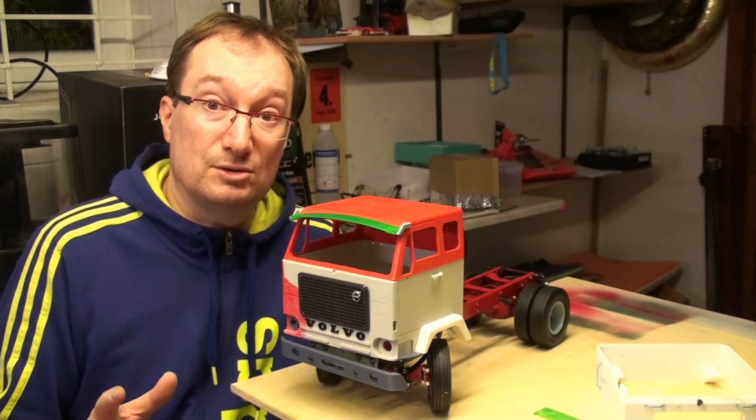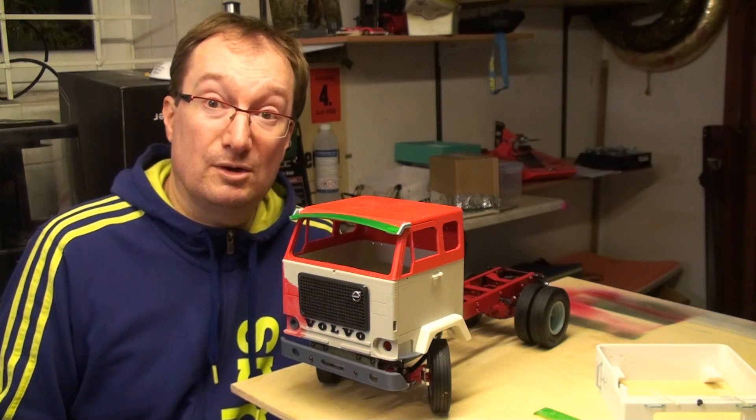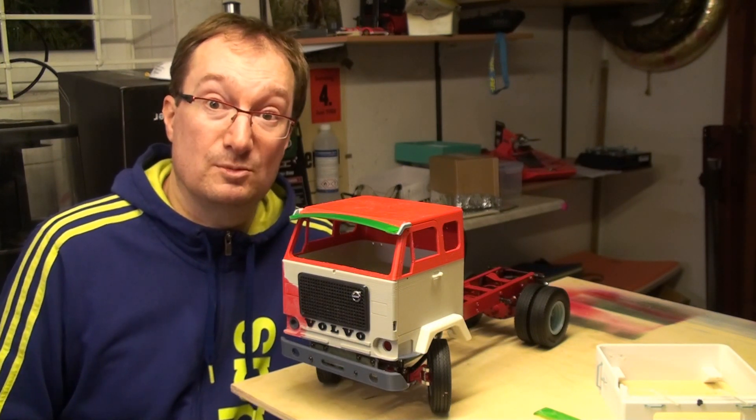You can then sell the parts you don't need for your project — the cab, the lights, and so on. That would be the easiest way.